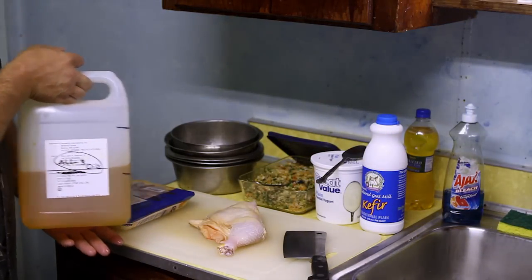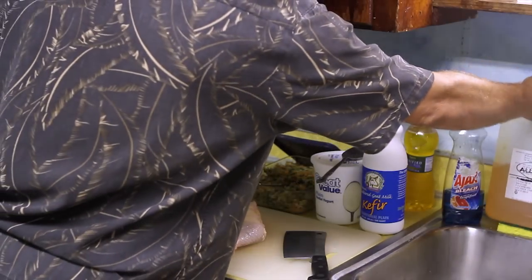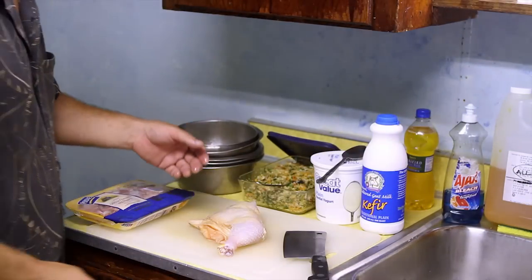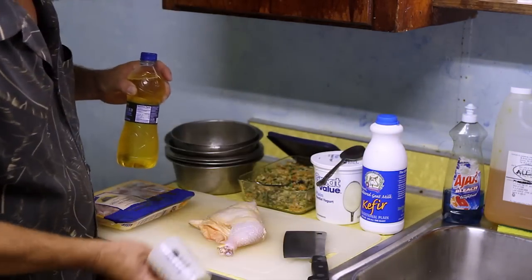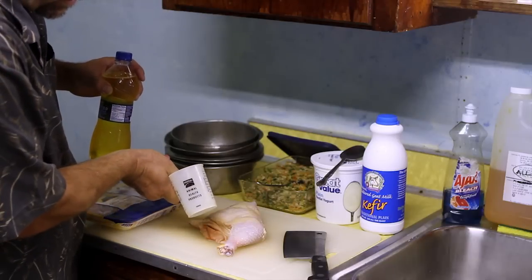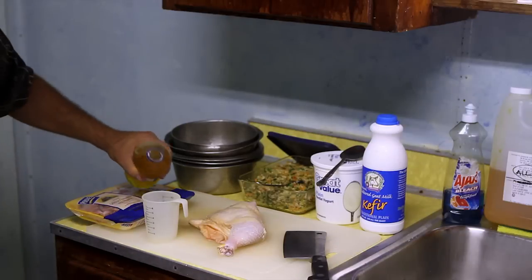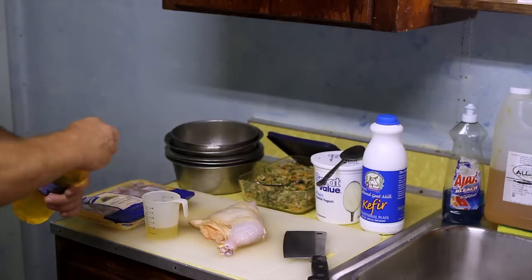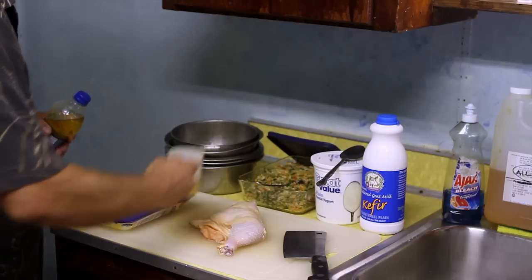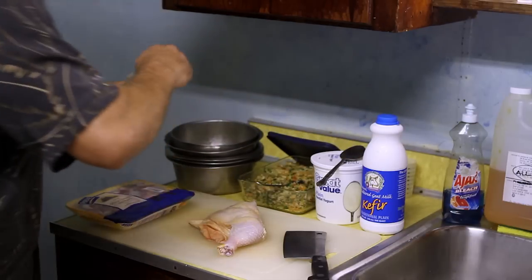I buy the oil by the gallon — you can actually buy it by the five gallon, which I used to when I had a huge yard of dogs. I take the oils and use this animal measurer. You can use whatever measuring device you want. I give them about two ounces of oil apiece and add that to the mix. The oil is good for their coat and essential fatty acids.